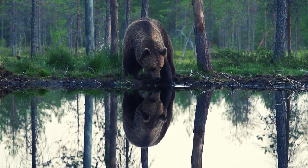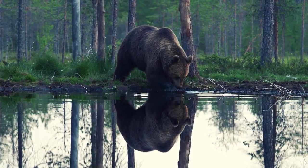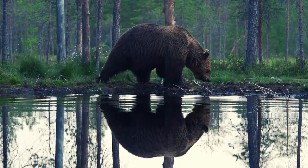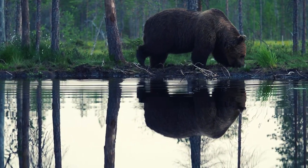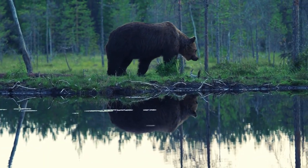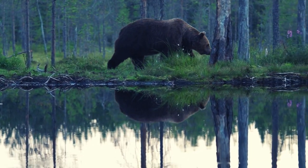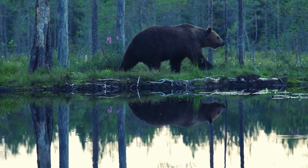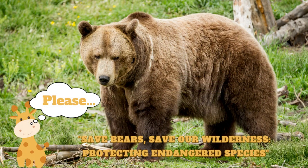The brown bear's significance extends beyond its ecological role as a top predator. It holds cultural and symbolic importance in various indigenous cultures and is often revered as a symbol of strength, wilderness, and natural beauty. Safeguarding the habitats and populations of brown bears is not only essential for their survival but also for the overall health and diversity of the ecosystems they inhabit.